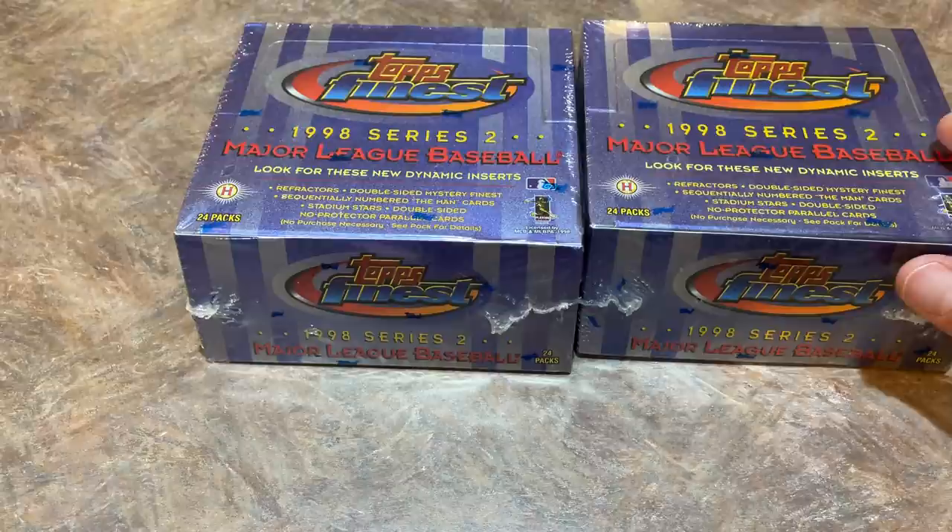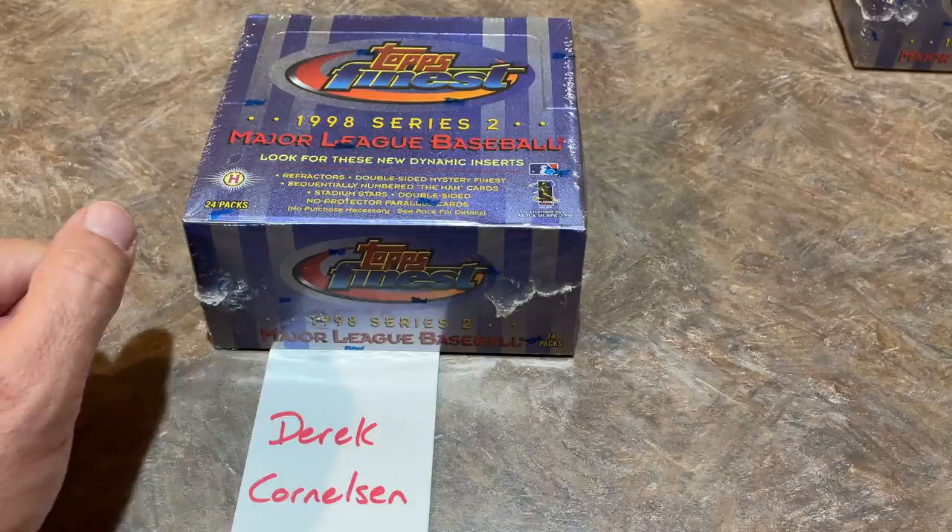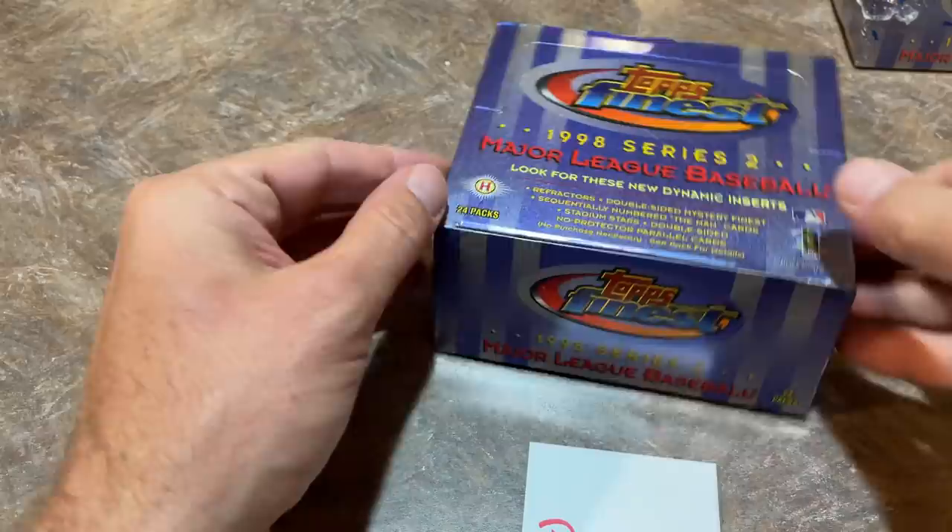We've got a couple of sponsors. Derek's going to get this box and Stephen's going to get this box — they're Patreon members. If you'd like to become a Patreon member, it's $3 per month, and that gets you access to all of our breaks. We still have spots available in the Topps Finest break. Higher tiers get packs and/or boxes sent to you on a monthly basis.